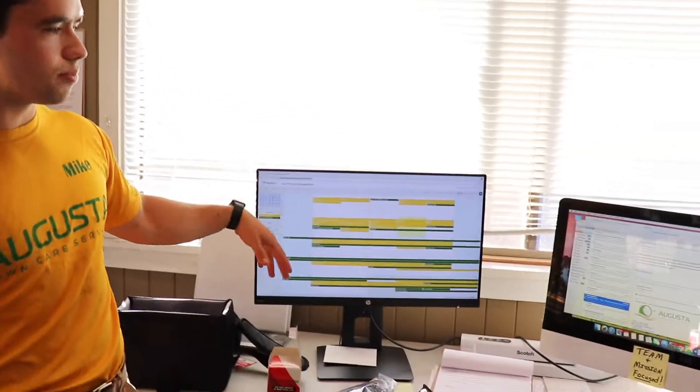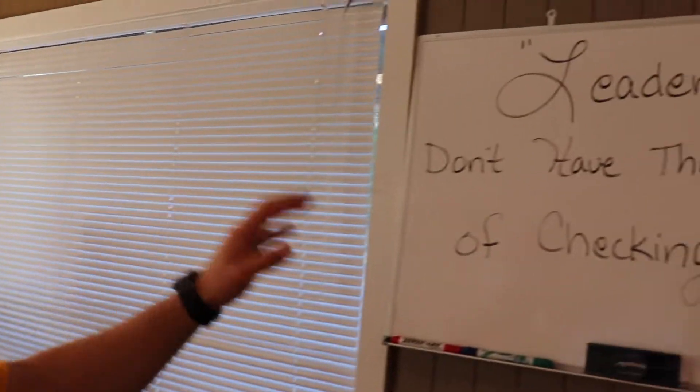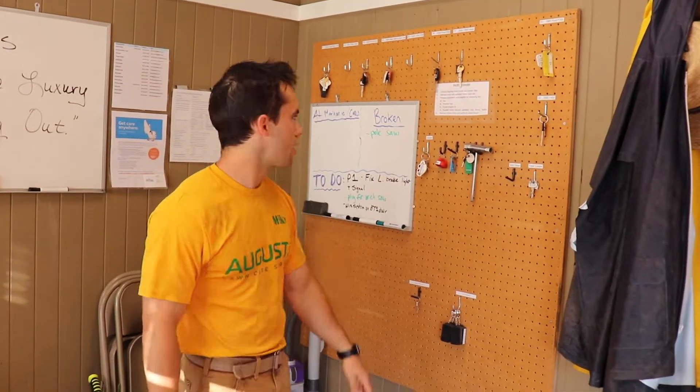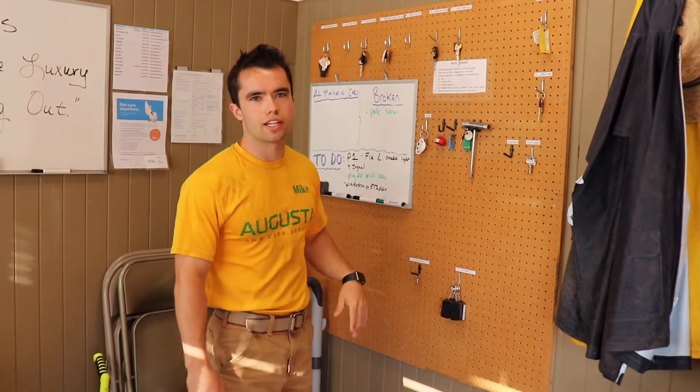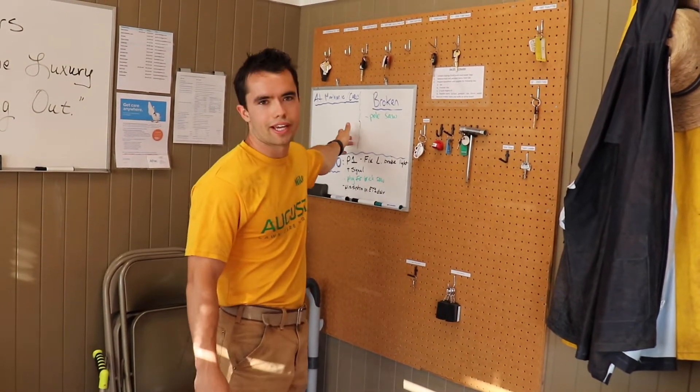Over here we have the project manager — this is where she would sit and she would kind of regulate what's going on in the day. Our whiteboard, contacts, there's also the keyboard. From here the guys pick up their keys each morning and also they will write down things like on equipment — as far as what's broken, what needs fixed, what's at the mechanic right now.